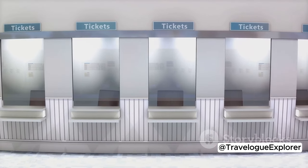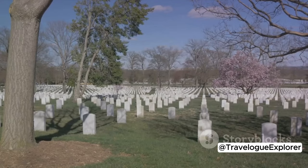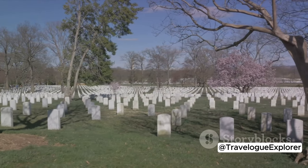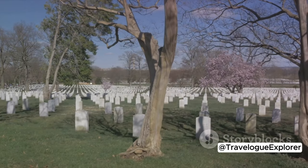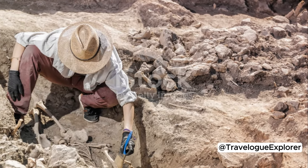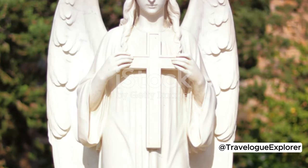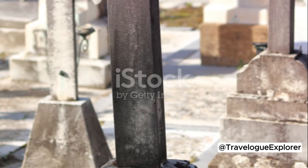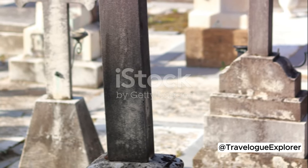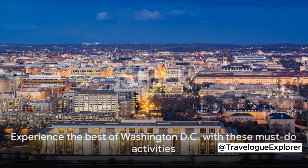Take a stroll through Arlington National Cemetery, just across the Potomac River. This solemn and stirring site pays tribute to U.S. military service members who have given their lives in service to their country. Visit the tomb of the unknown soldier and witness the changing of the guard, a powerful ritual that takes place every hour during the cooler months and every half hour during the summer. From history to culture, DC's must-do activities offer a rich and varied experience.